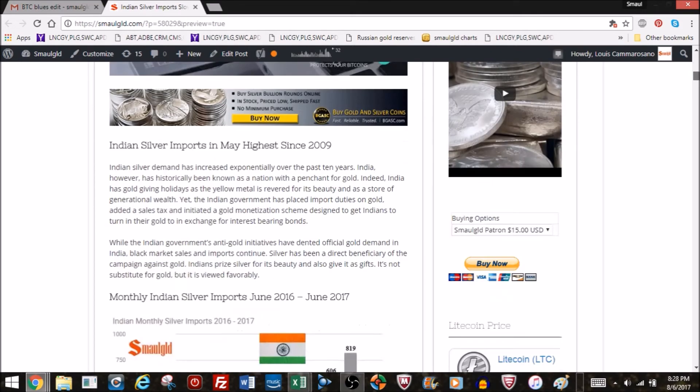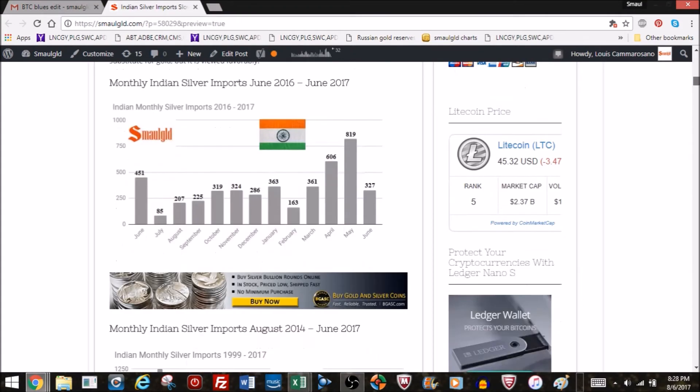Let's get back to the Indian silver imports. In June, as we mentioned, 327 tons were imported — a big drop-off from the 819 tons in May, but still a decent amount. It's better than last fall when Indian silver imports had fallen off, but definitely a drop-off from the big month in May.